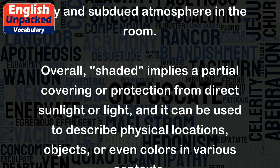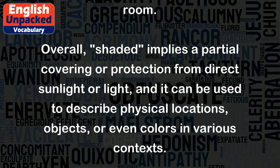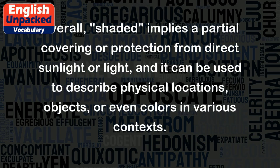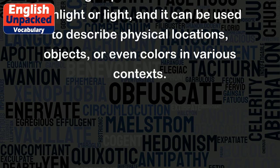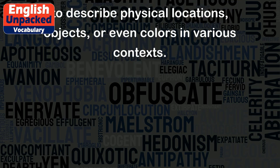Overall, 'shaded' implies a partial covering or protection from direct sunlight or light, and it can be used to describe physical locations, objects, or even colors in various contexts.